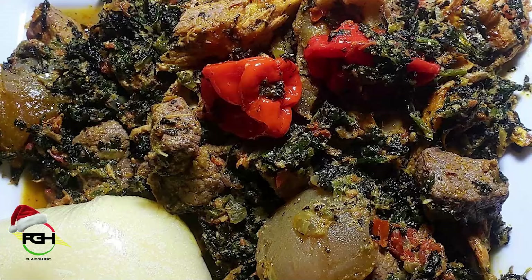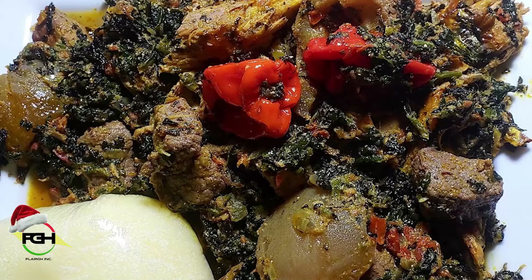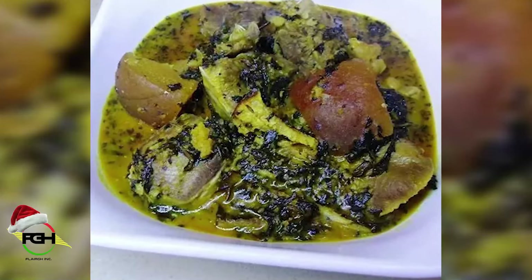Because I have dealt with bitter leaf — I have washed it, I have made sure that I have taken all the water out of it, tried to take all the bitterness out of it. But at the end of the day, it still tastes a little bitter.